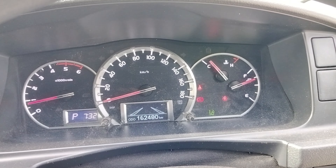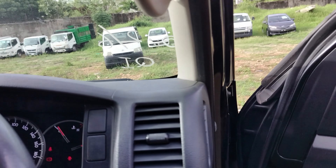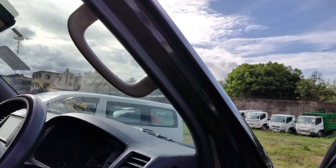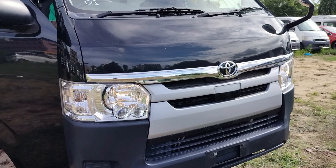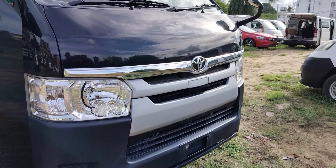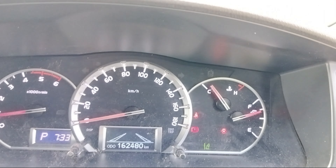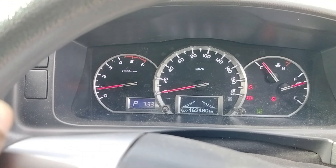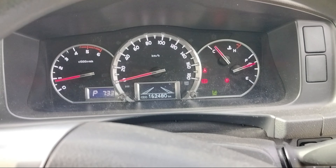Welcome once again to Adeki Auto Trading. Today we are going to talk about a very special car that sits pretty solid in the Kenyan transport market — the famous Toyota HiAce 7L. There's another car like this one, the Nissan NV350, which is the chief competitor to this Toyota HiAce.